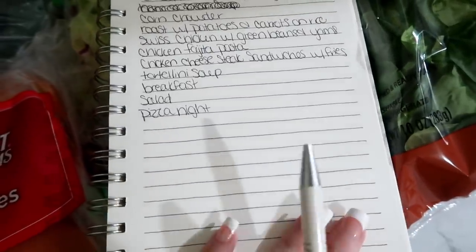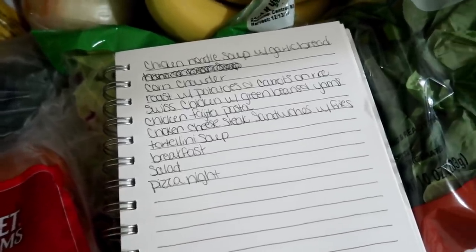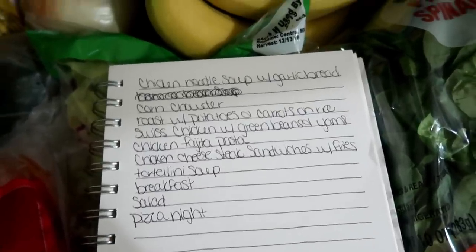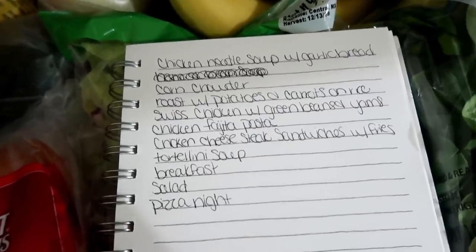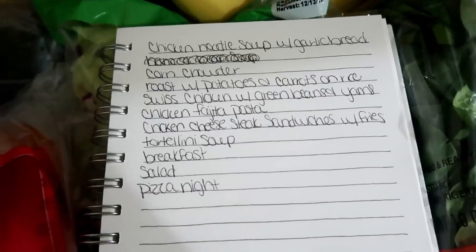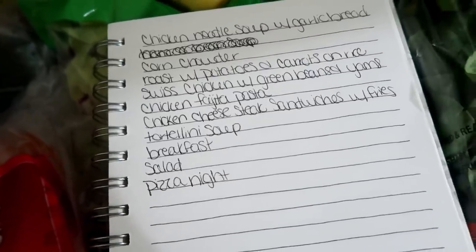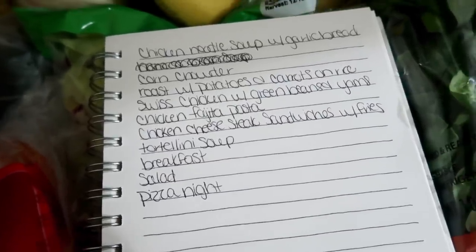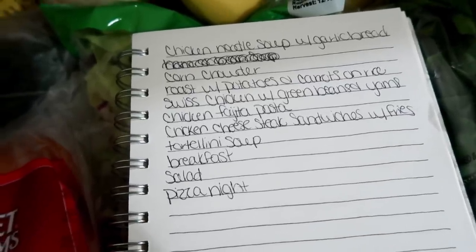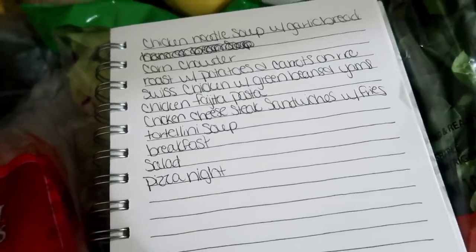I'm gonna go ahead and show you guys the meal plan and then we'll get into this giant haul. Here are my meals — I'm just using my notepad that Kristin gave me. I've misplaced my calendar so I just wrote everything down in this notepad. I do not plan a meal for every single day — I'll do about 10 meals for a total of 14 days because I'm accounting for leftovers. For lunch we keep it very simple — sandwiches or salad — and for breakfast I always have cereal and the stuff for pancakes. I just plan out our dinners, and that's one way I'm able to keep the grocery budget pretty low.